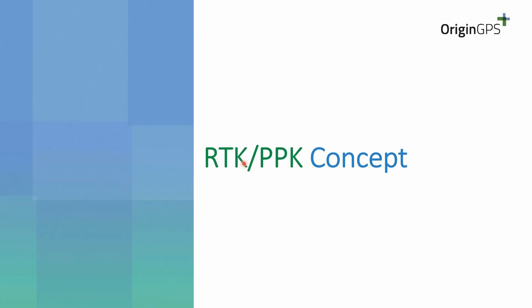Now let's start talking about the RTK and PPK concept. I will move to more technical details and try to be focused and as concise as possible. If you are confused during the presentation, please collect your questions and I will answer them.